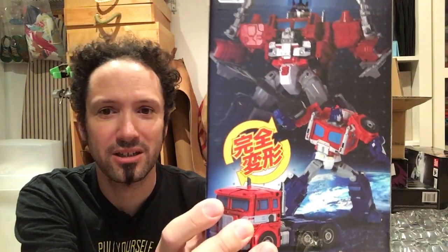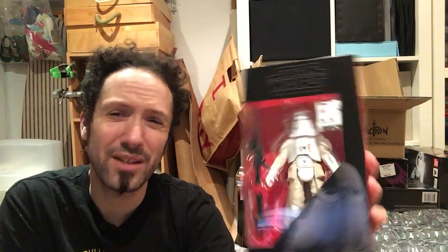Another Transformer — and I'm glad this came back into stock because I missed it the first time around. This is the Perfect Effect PC16 Jinrai Prime. He's both a figure and an upgrade kit, but I don't think I'm doing the upgrade kit — I'm just in it for the actual little figure, which is cool. I also got a Black Series Snowtrooper. They had it for less than I've seen it in stores — this was $17.99 — so I figured I'd just get it here. I always liked the Snowtroopers.